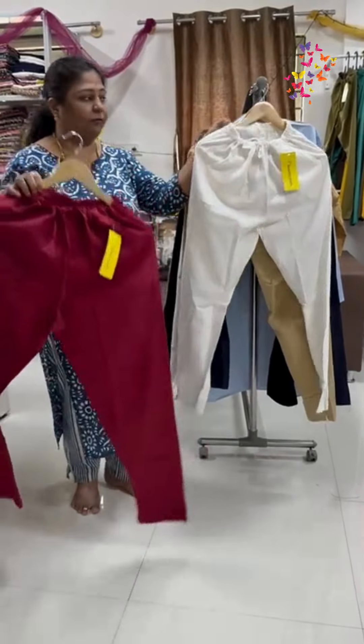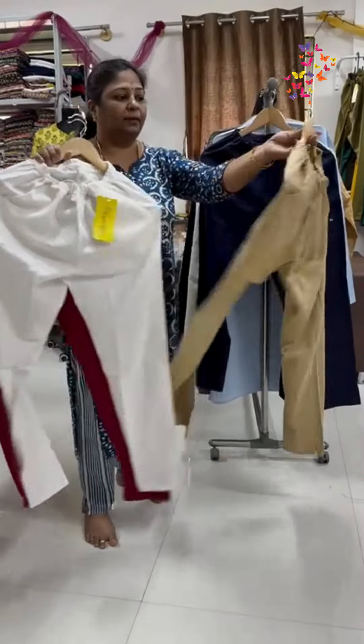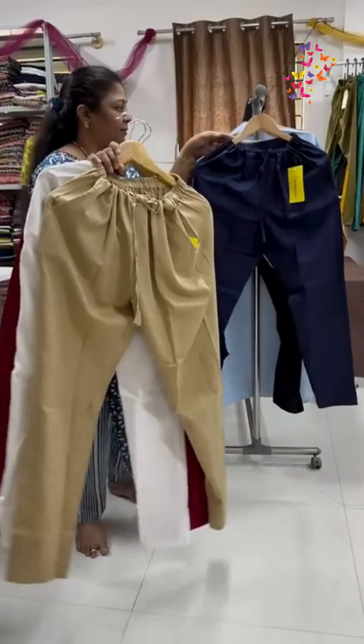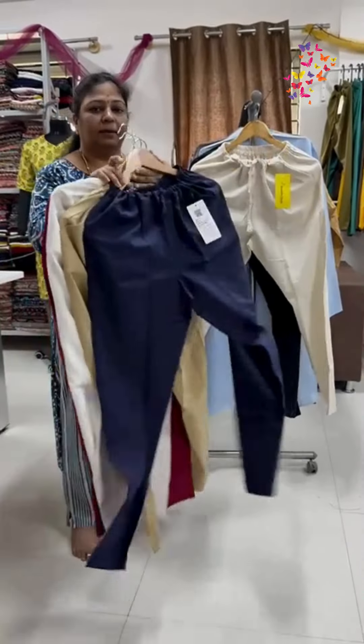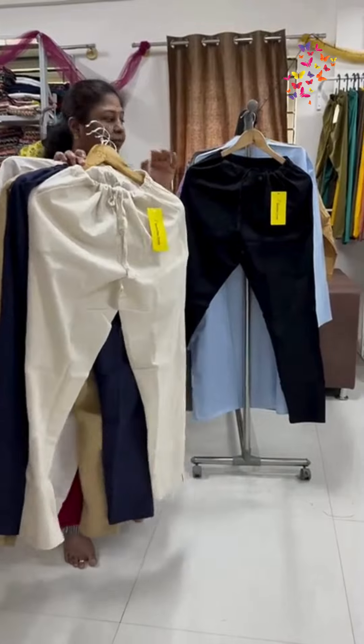Here are 6 colors. This color is very beautiful. I've got a very nice white, skin, navy, half white.